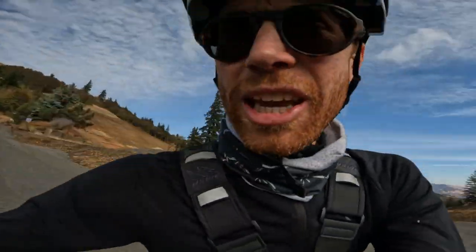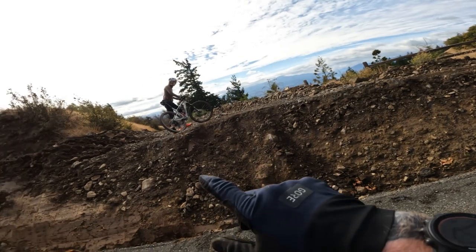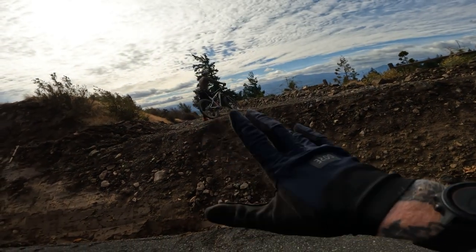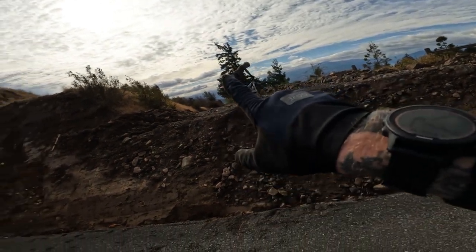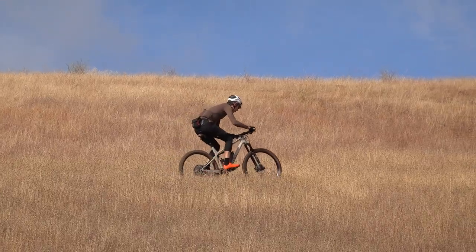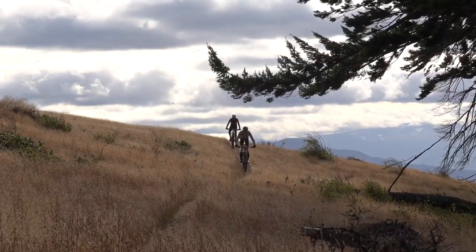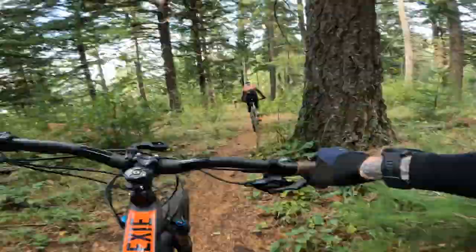They've just terraformed this whole place and we can't tell exactly which way to go. It doesn't even matter what the watch says — we think it's this way. We're not sure, but we're gonna try this way. Here we are. We're on course.